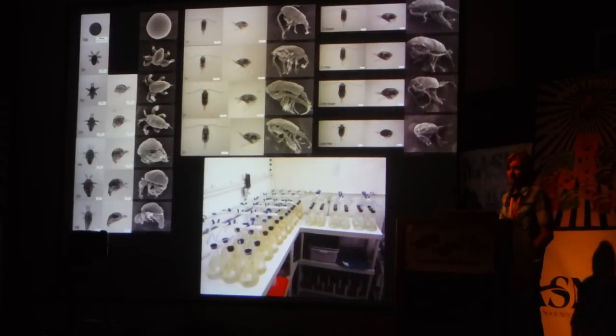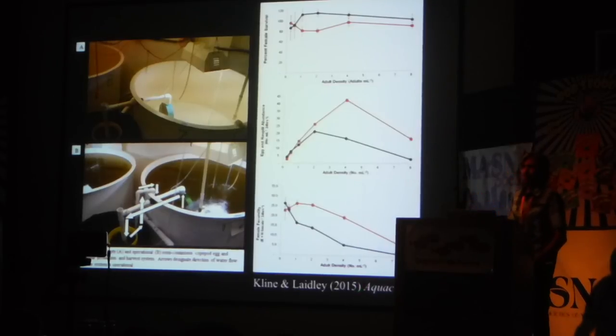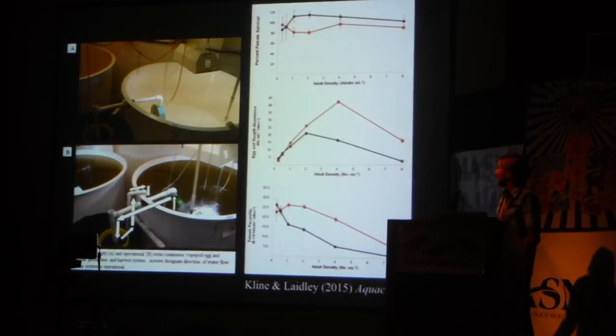We were searching for alternative prey items that were even smaller. But it turns out that all we needed to do was focus on devising our production system to maximize the production of those early nauplius life stages. The way we did that was actually developed by a former grad student, Dean Klein, and there are papers on this in Aquaculture that anyone can look up.